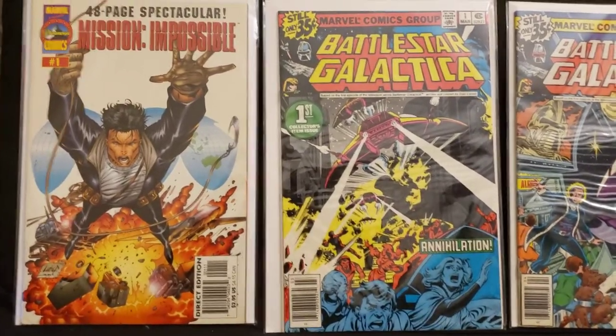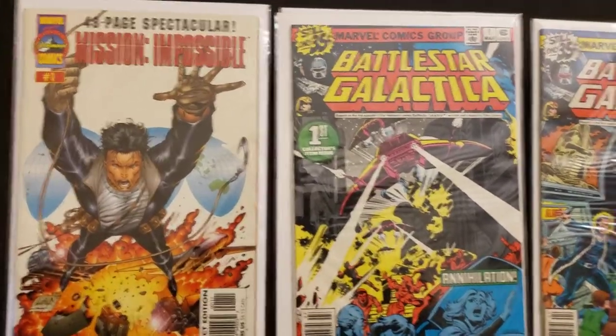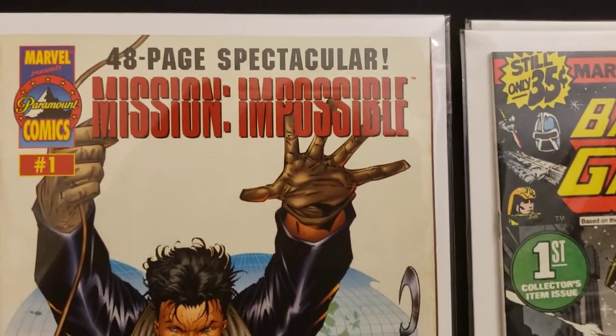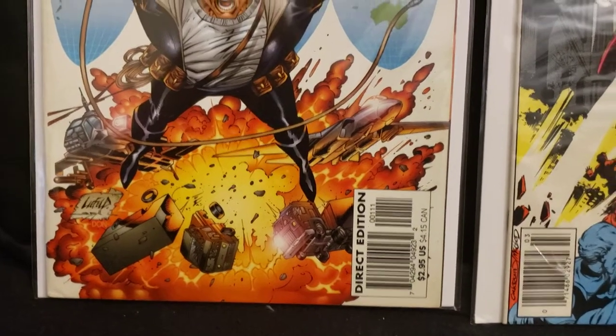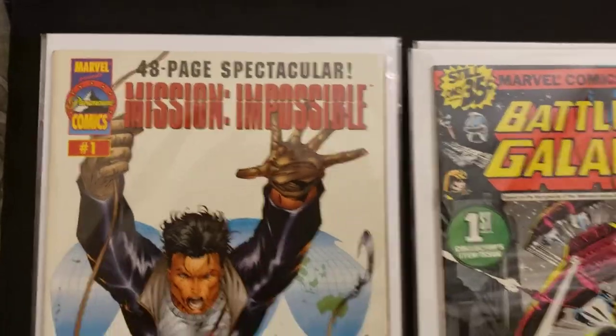Let's get started. This one here, I got a 48-page spectacular. It's not in great condition — Mission Impossible number one. It isn't the variant where it was recalled or anything, but I flipped through it to check it. I just grabbed it because I thought it was cool. I think I got it for a dollar.